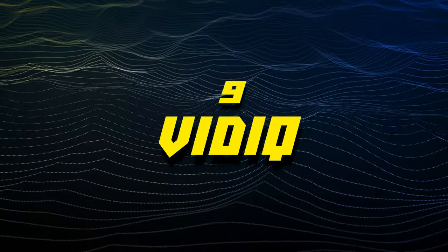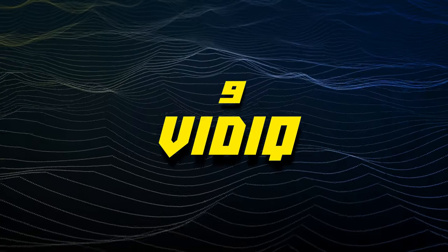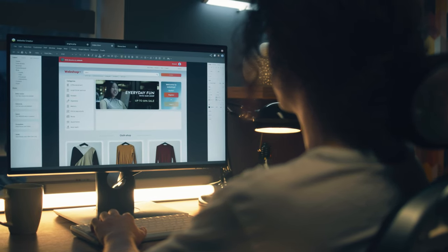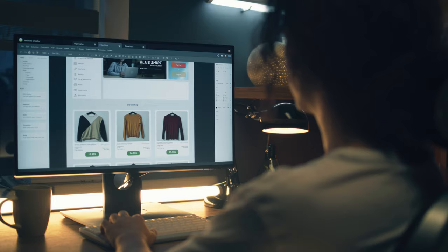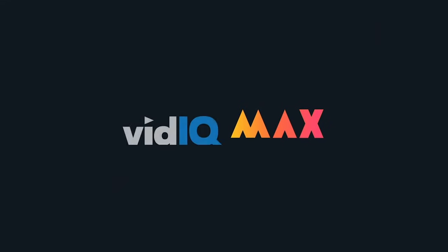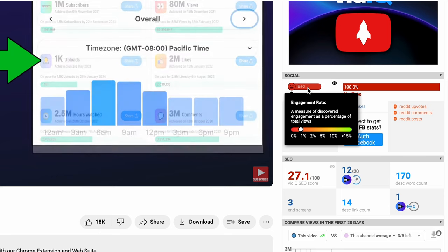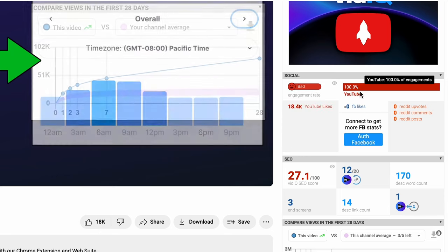For number nine, we have a tool that all you content creators will absolutely love. Video content has exploded over the years, and it's estimated that over 80% of all internet traffic is strictly for video content. vidIQ is arguably the biggest and most comprehensive analytics tool available for YouTube creators — we use it all the time on this channel.